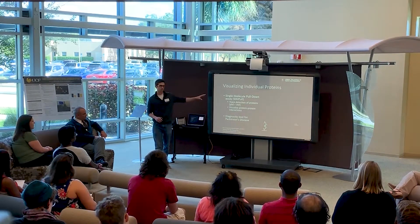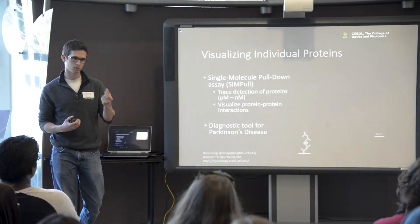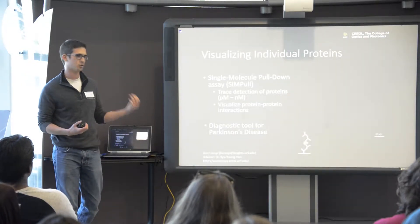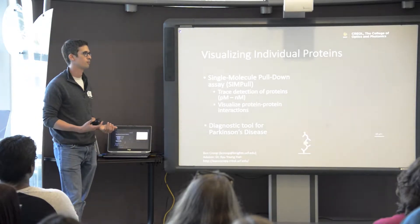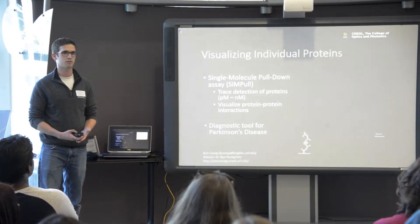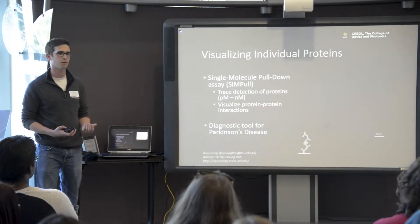Additionally, we can look at the brightness or intensity of each spot to see how many proteins are interacting with one another in one protein complex. We've been working to apply this technique to Parkinson's disease and the specific protein associated with the onset and progression of Parkinson's. I'm sure many of you are familiar with Parkinson's — it's a notoriously difficult disease to diagnose.